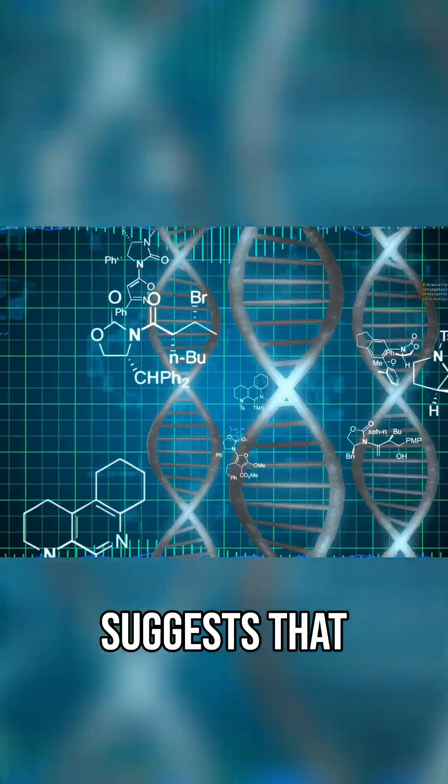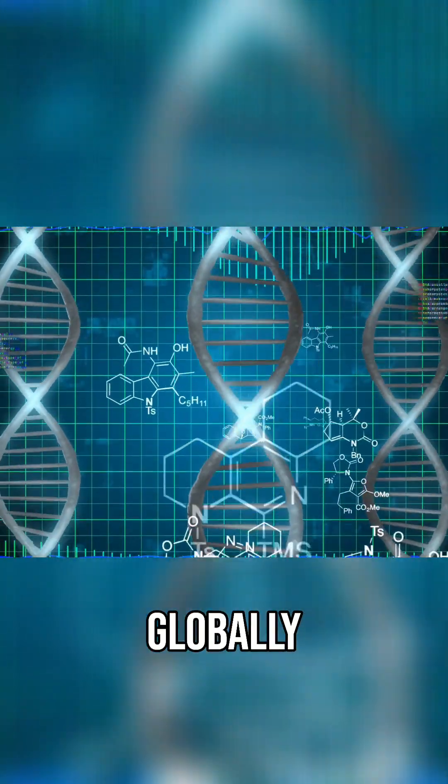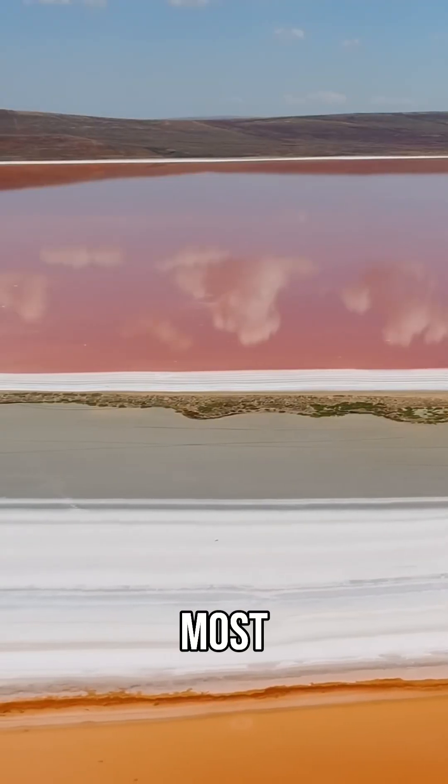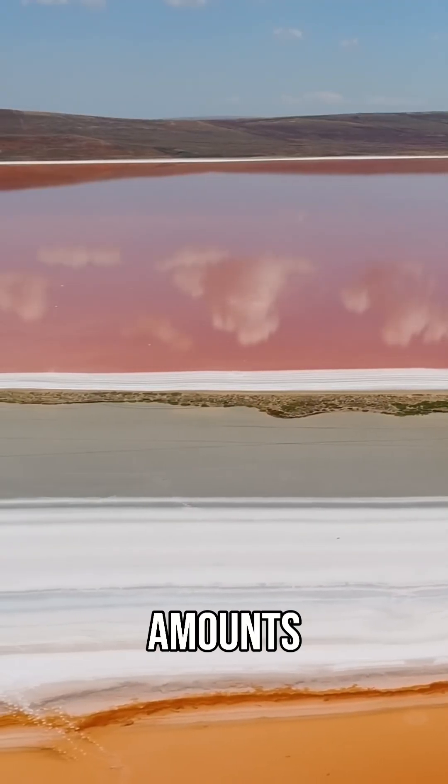But despite its rarity, genetic search suggested that Solaryon is actually globally distributed in most of the marine sediments and is present in most locations on the planet, but in small amounts.